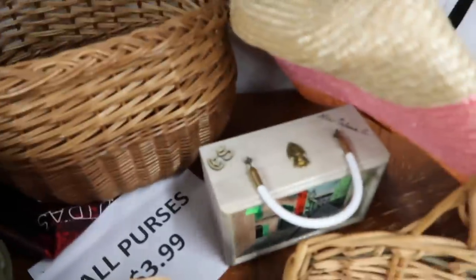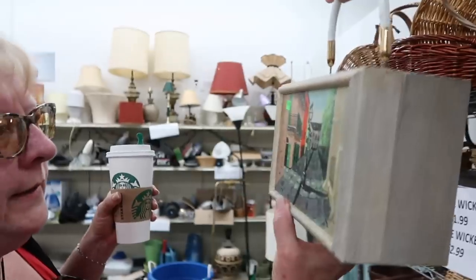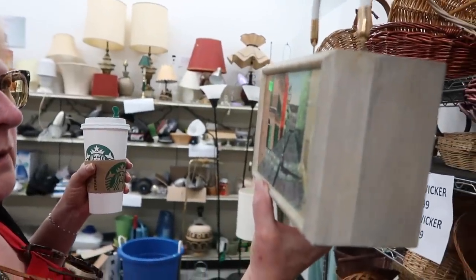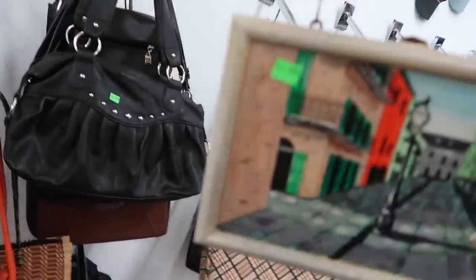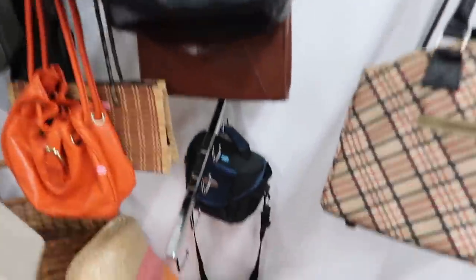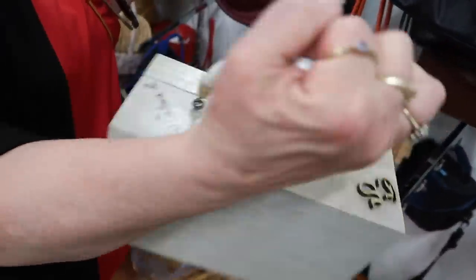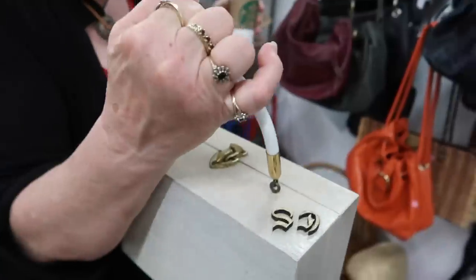This is a nice box purse. That's fun — I might get that one. Yeah, vintage. I'll take a box purse. That's fun and artsy crafty. Is that vintage? It is vintage. It's probably like a little trinket box and they just strapped a handle to it. I like it.